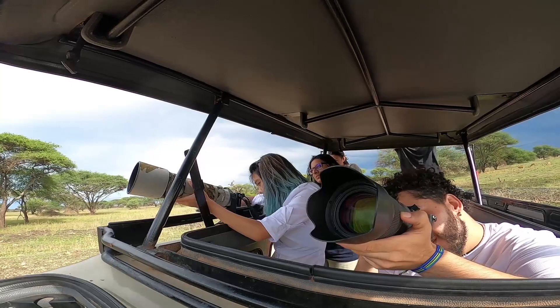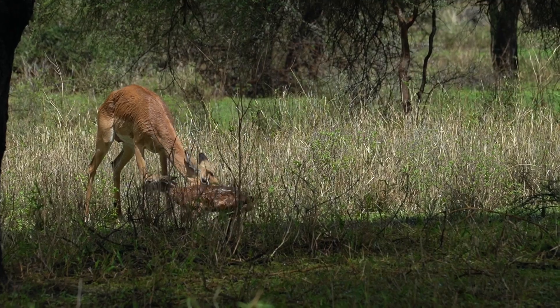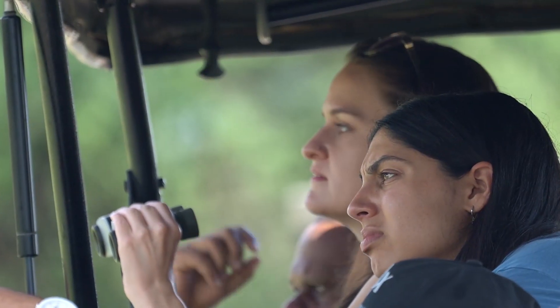My favourite part was we got to see a baby impala take its first few steps. It was pretty amazing to see — from when it was born, 15 to 20 minutes later it was running around.